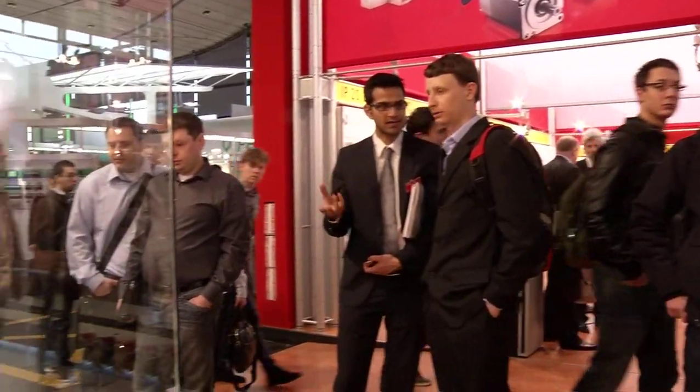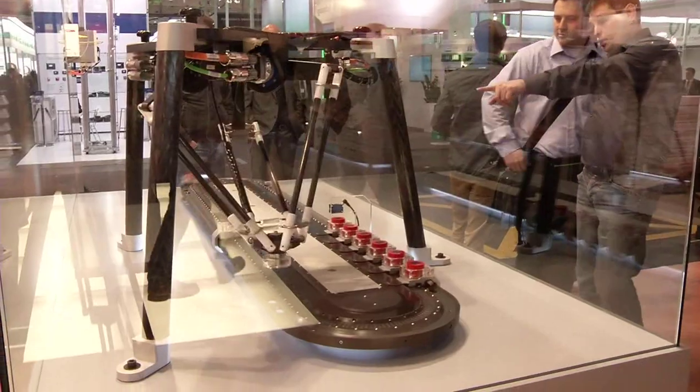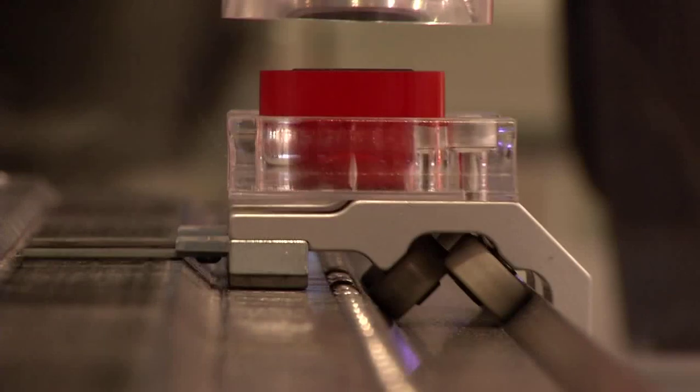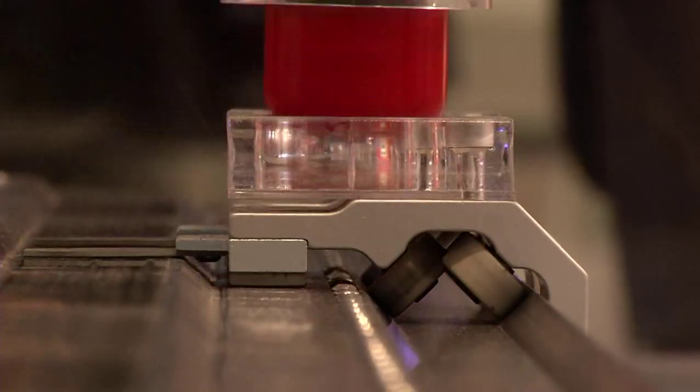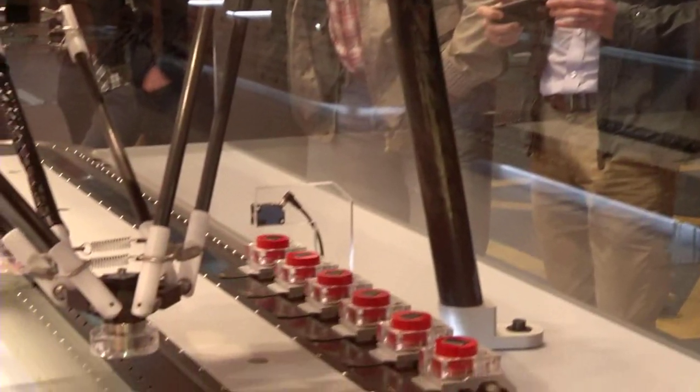Beckhoff combines the advantages of the rotary and linear drive technologies in the XTS linear transport system. With XTS, the largest part of the drive functionality is realized in software. This way, many challenges that have so far been unrealizable or only realizable at great expense can be solved simply in the application.